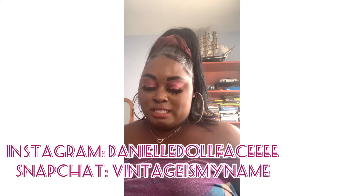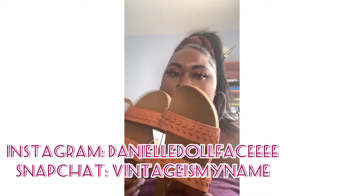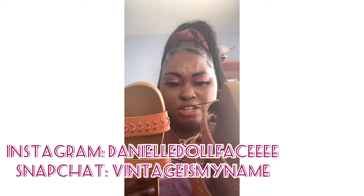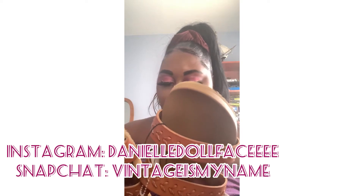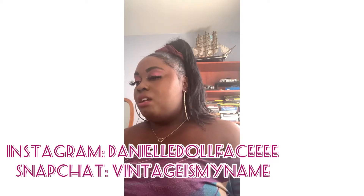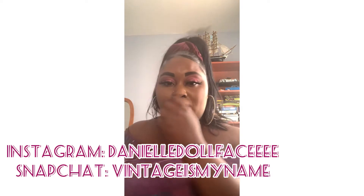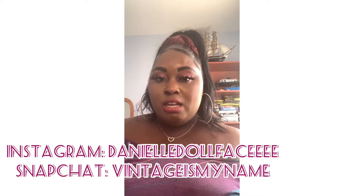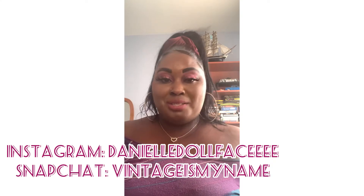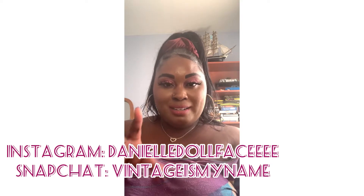Next, I happen to get Billabong sandals. This was $19.99. I love sandals, if I'm being honest with you. I think they're very comfortable, especially for the up-and-coming months, which is summer. I enjoyed that purchase.